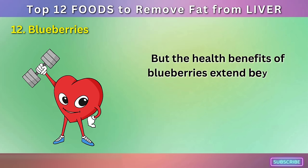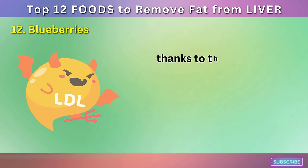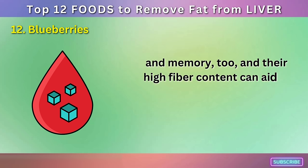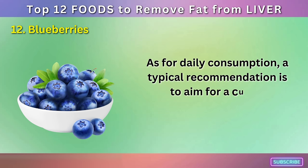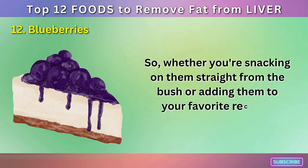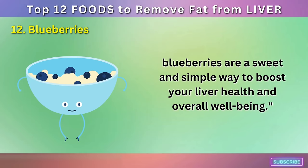The health benefits of blueberries extend beyond just the liver. They're also associated with heart health, thanks to their ability to lower blood pressure and reduce bad LDL cholesterol. They've been linked to improved brain health and memory too, and their high fiber content can aid in digestion and blood sugar control. A typical recommendation is to aim for a cup of blueberries per day. They can be enjoyed fresh, frozen, or dried, and are a tasty addition to smoothies, salads, or your morning bowl of oatmeal.